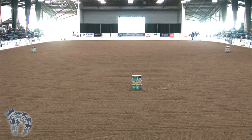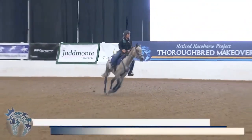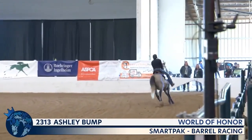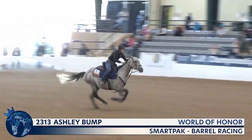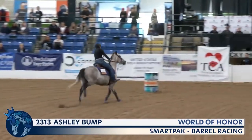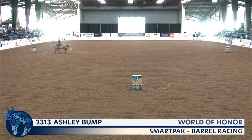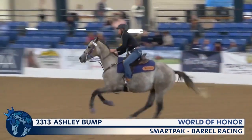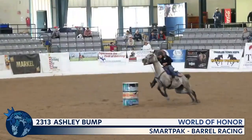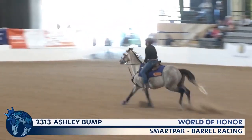Let's welcome them into the arena — Ashley Bump and World of Honor — and cheer them on through one more run through the barrels. And here they go, through the eyes, taking the left barrel first, across the arena. He might want to be a jumper also — he was willing to go over it.